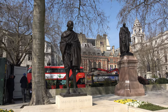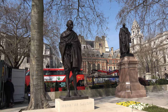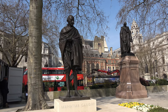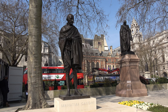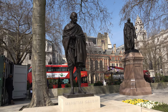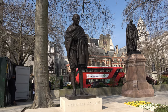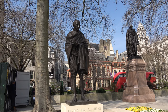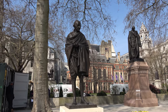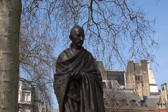Close by is the statue to Mahatma Gandhi, who spent his life fighting for the independence of India, which was obtained from the British in 1947. A few months later, Gandhi was assassinated by a Hindu Indian who didn't like the concessions he'd made to the Muslims. So having given his life to the cause, he was then killed by a fellow Indian.